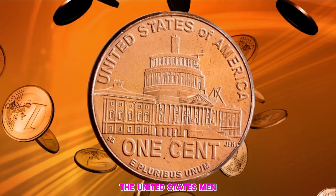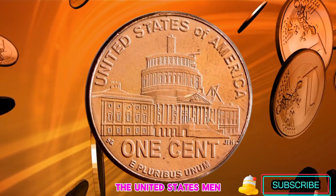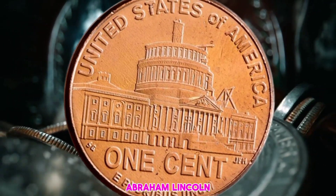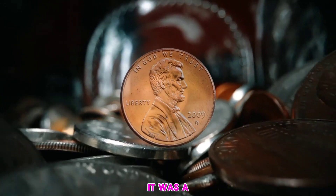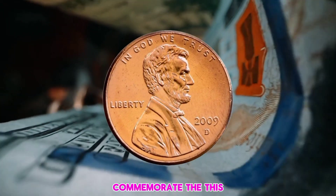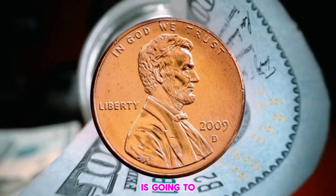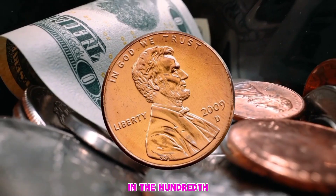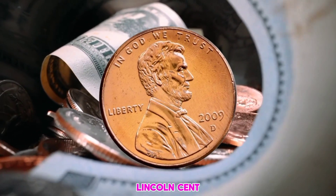In 2009 the United States Mint struck four different pennies in celebration of the life and legacy of Abraham Lincoln. It was a very special year, since 2009 pennies commemorate the bicentennial birth of President Lincoln and the hundredth anniversary of the Lincoln cent. This coin can change your life as its price is going to be very high.